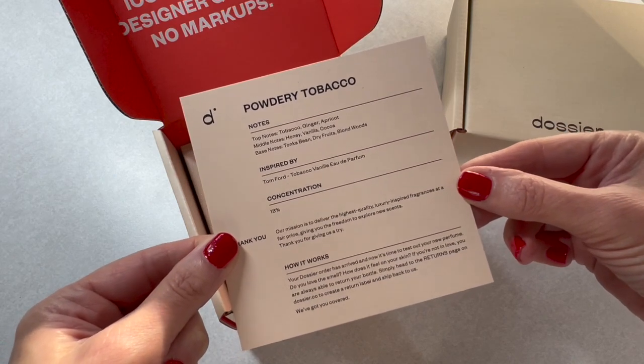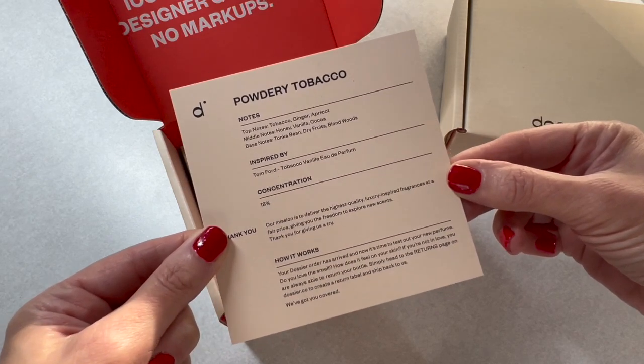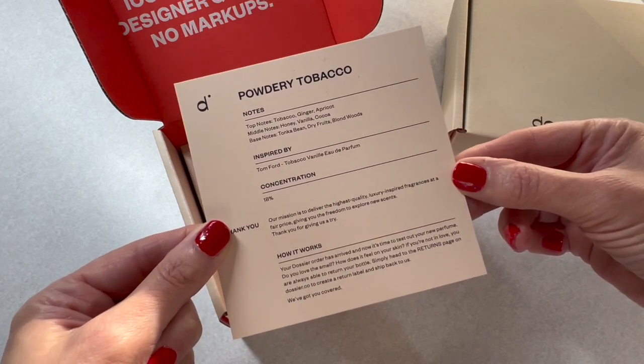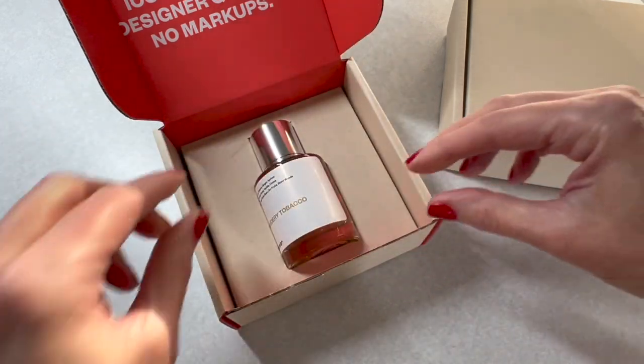I chose powdery tobacco, which is inspired by Tom Ford's Tobacco Vanilla Eau de Parfum. The top notes are tobacco, ginger, and apricot; the middle notes are honey, vanilla, and cocoa; and the base notes are tonka bean, dry fruits, and blonde woods.